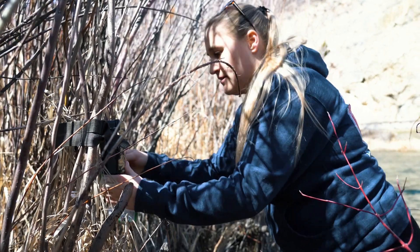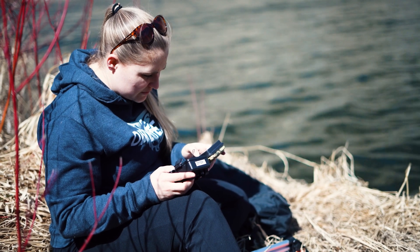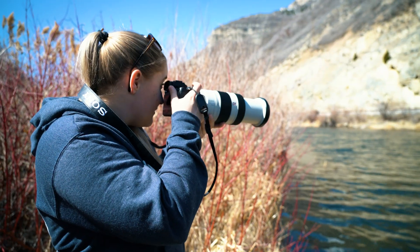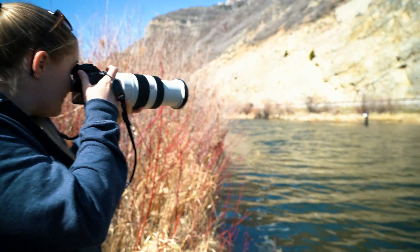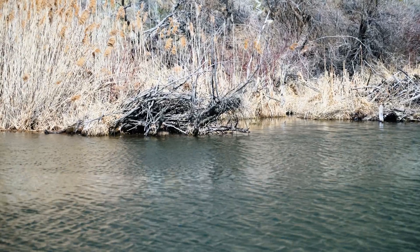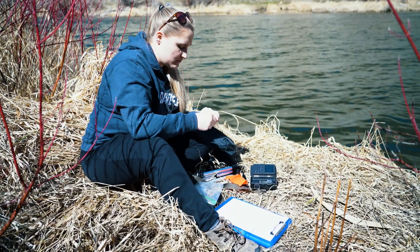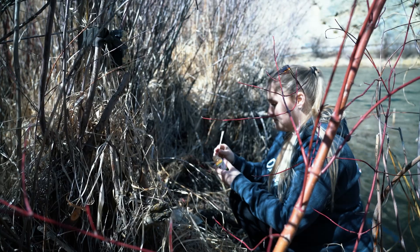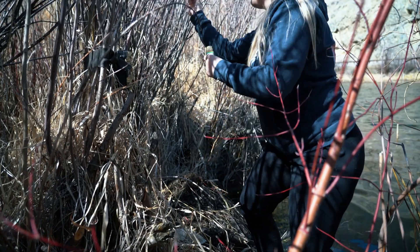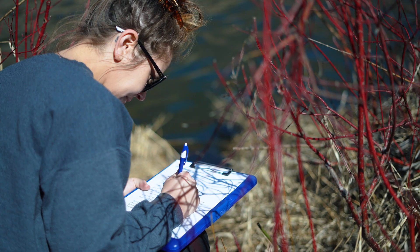When we go on survey, we have trail cams that we have marked and we'll walk along a designated area of the river and look for signs of wildlife, specifically otters. We look for tracks, latrines, and slides going into the water, and then based on those findings we set up the cameras. We use what's called otter lure, which is a really strong scent that, if they're in the area, will get them to come over to our camera so we can see the individuals that might be in the area.